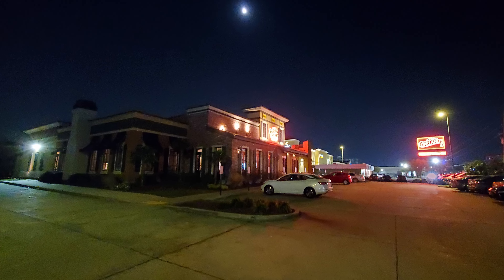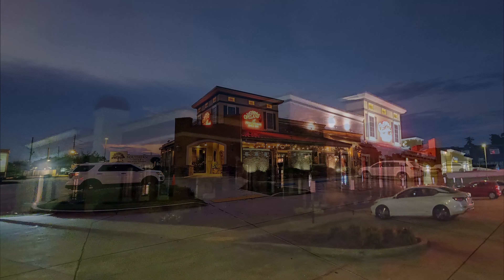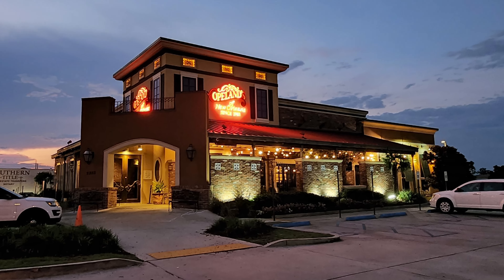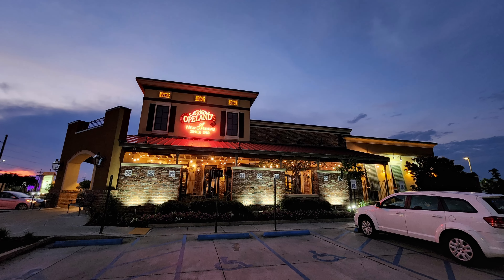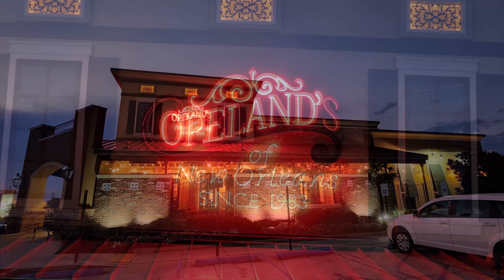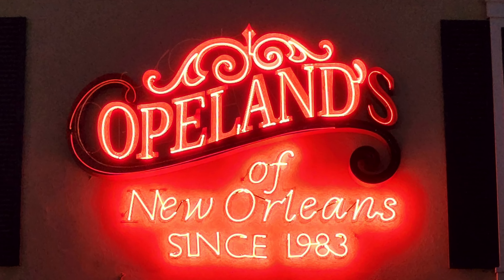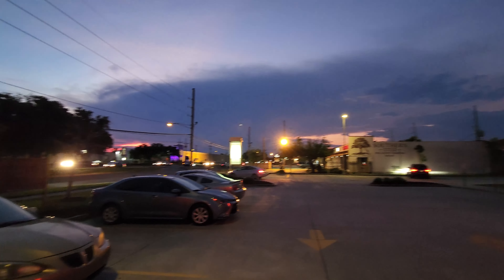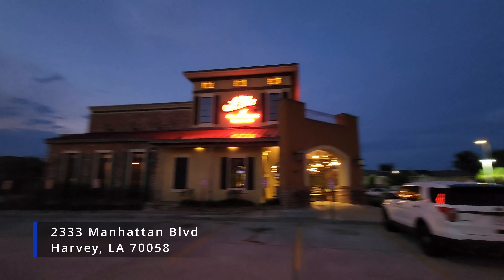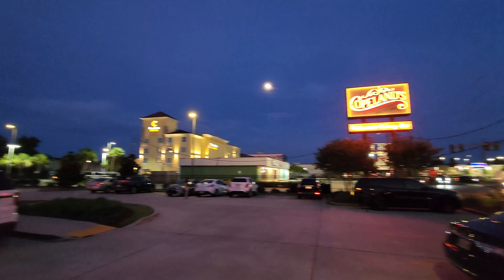In this episode of our restaurant review blog, we visit Copeland's of New Orleans to feast on some great New Orleans food. As we sample New Orleans seafood, pasta, cheesecake, and a cheeseburger for the best burger search. In this New Orleans food review video, we are visiting the Copeland's of New Orleans location in Harvey, Louisiana, which is on the west bank of the Mississippi River at 2333 Manhattan Boulevard, about 17 minutes and eight and a half miles away from the New Orleans French Quarter.